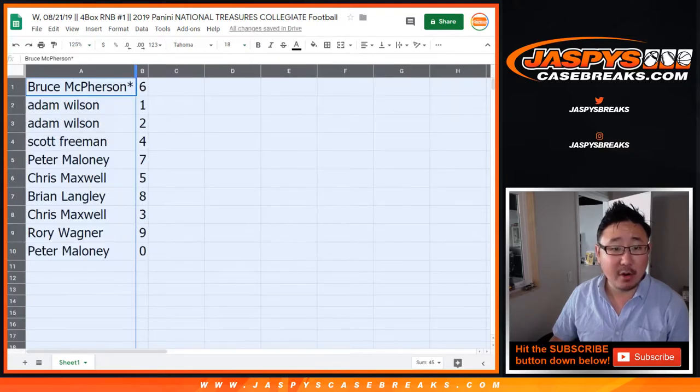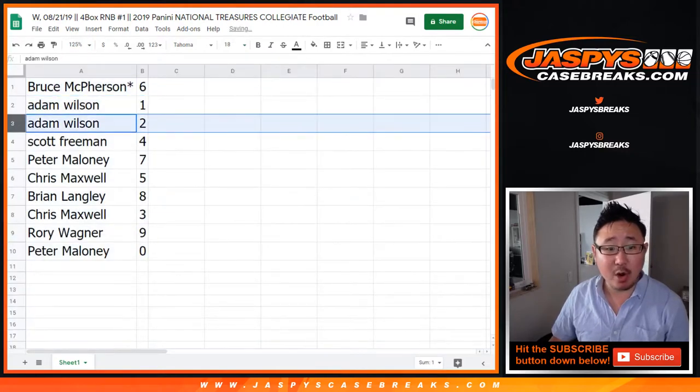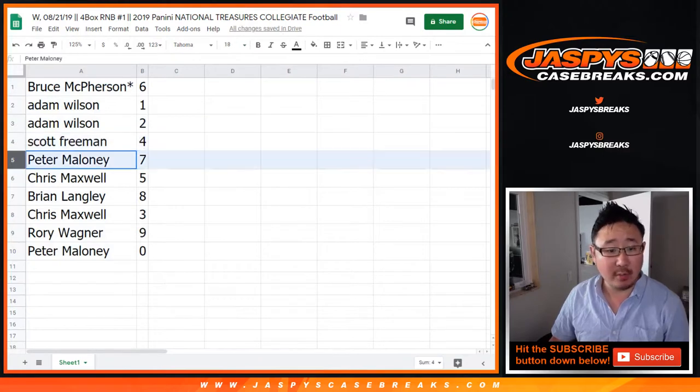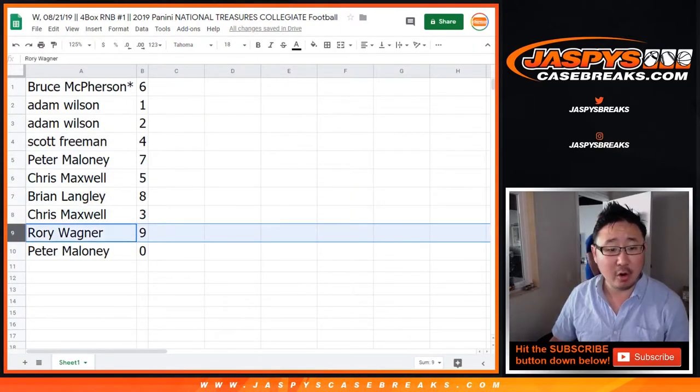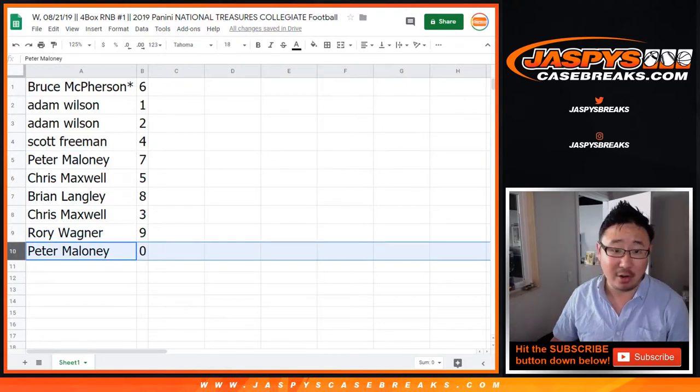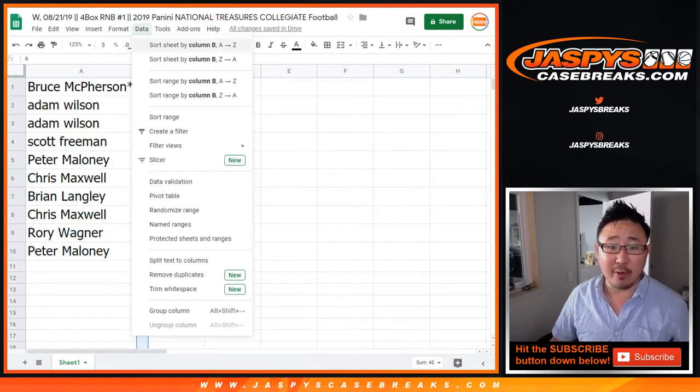All right — Bruce, last spot mojo, you have six. Adam with one and two. Scott with four. Peter Maloney with seven. Chris with five. Brian with eight. Chris with three. Rory with nine. And Peter with zero — you get any and all redemptions, including one of one redemptions.